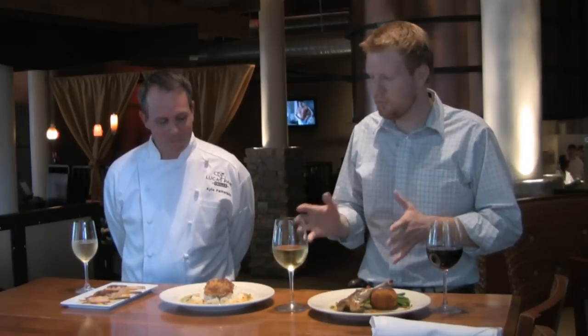Now, Kyle, or should I call you Chef? It's probably Chef, isn't it? Either one works. I think it's Chef. Chef, you've prepared some wine and food pairings for us. Yes, I have. About a week or two ago we did a wine and food pairing basics episode, and we're going to step it up into intermediate and advanced here with some practical examples.